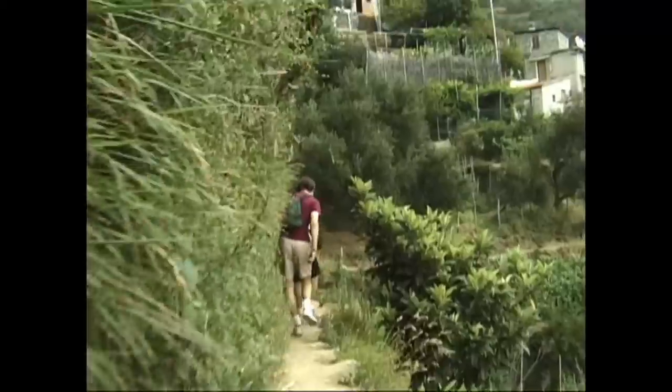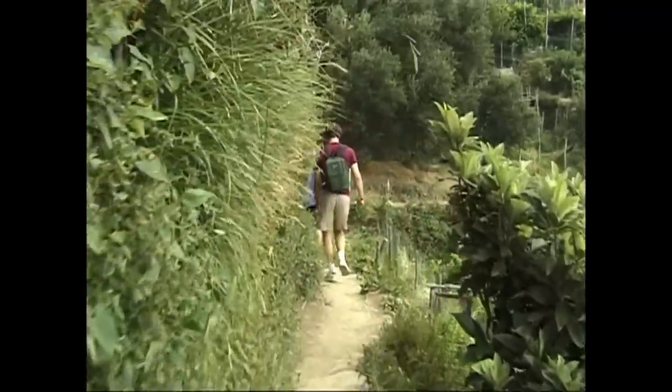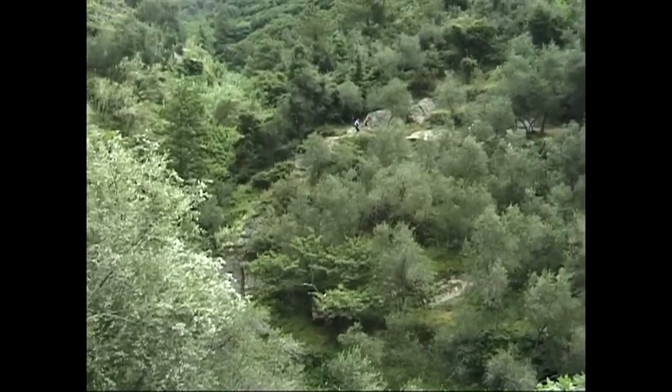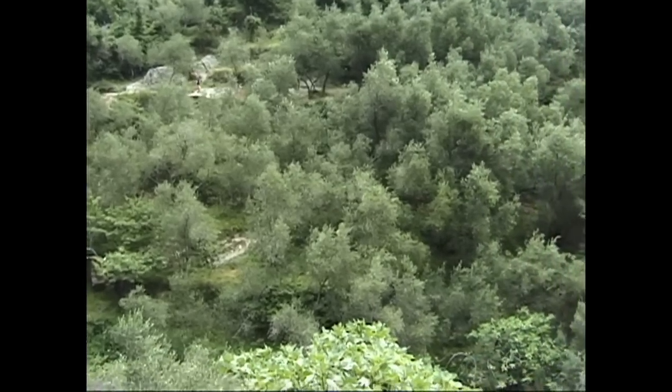This hiking trail is quite safe. There's really no steep drop-offs and it's wide enough that two people can pass, although sometimes you've got to squeeze by each other. But it's safe — you're not going to get into any trouble here if you take the normal precautions.